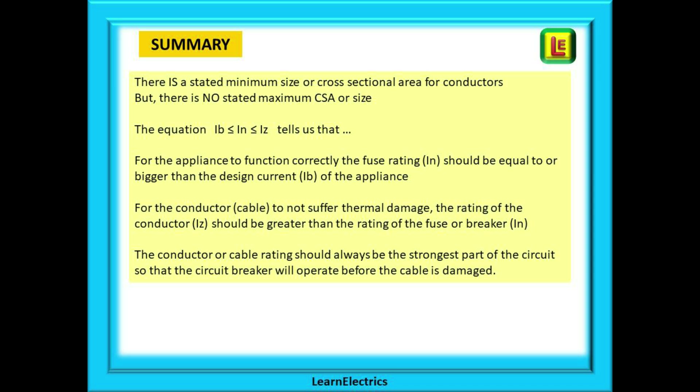The equation IB ≤ IN ≤ IZ tells us that for the appliance to function correctly, the fuse rating IN should be equal to or bigger than the design current IB of the appliance. And for the conductor — the cable — to not suffer thermal damage, the rating of the conductor IZ should be greater than the rating of the fuse or breaker IN. The conductor or cable rating should always be the strongest part of the circuit so the circuit breaker will operate before the cable is damaged.